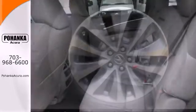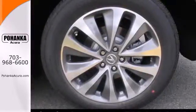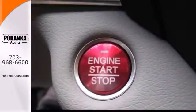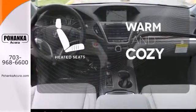This roomy crossover seats 7. It features heated front seats, leather upholstery, climate control, and a power moonroof. Never feel lost again with the navigation system. Wrap yourself in the comfort of heated seats.